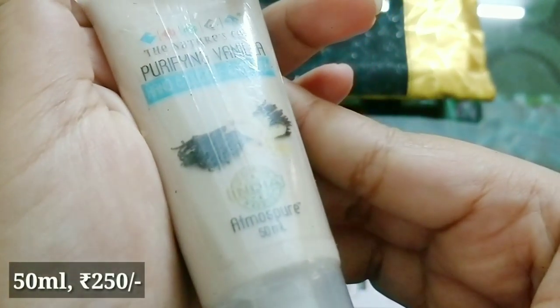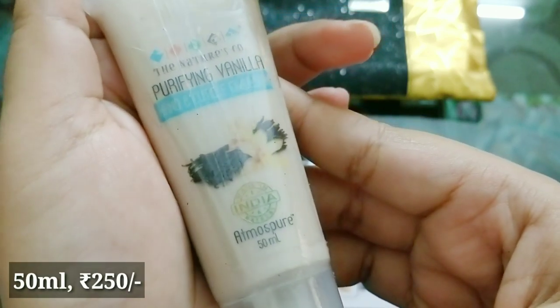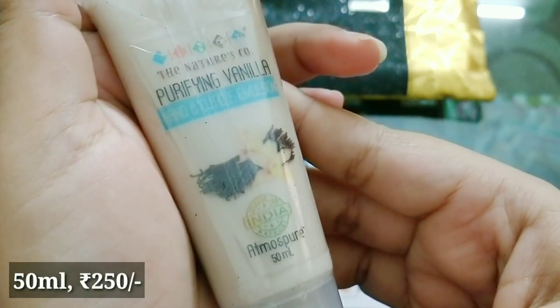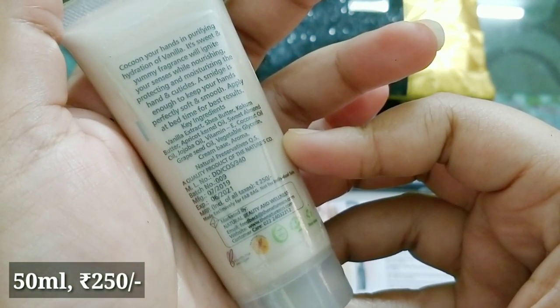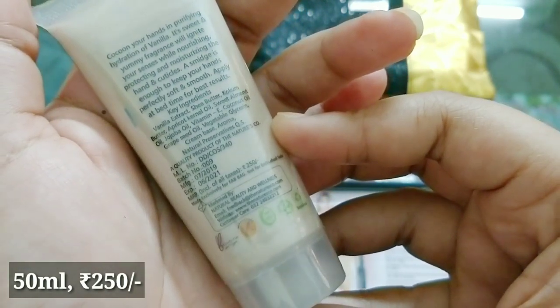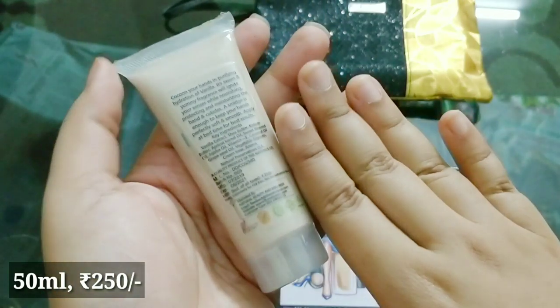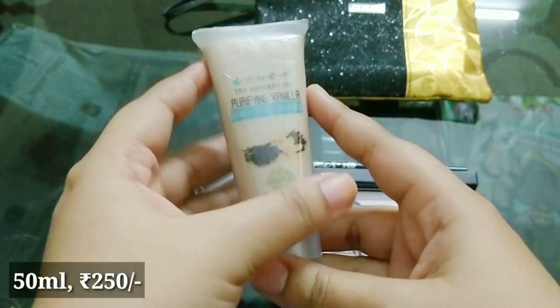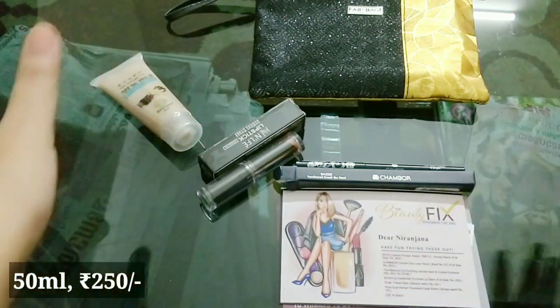The next product is by the brand Nature's Co, from the Atmos Pure category — a 50ml Pure Vanilla Purifying Hand and Cuticle Cream. It provides purifying hydration of vanilla, protects and moisturizes, and is perfect for soft and smooth hands. It's priced at 250 rupees. I've used this product before — I love the fragrance. It smells really nice and I absolutely love applying it on my hands, especially at night.